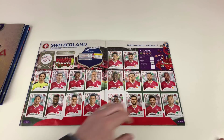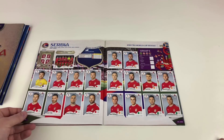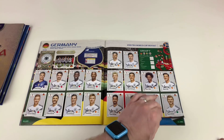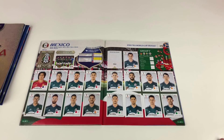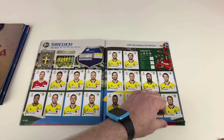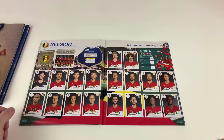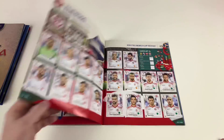Switzerland, Costa Rica, Serbia, Germany — and I think there's one coming up we need. Yes, it's Giovanni dos Santos — he's been a really tricky one for us, we haven't been able to get him. That's our second missing sticker. There's just one more sticker in this album we don't have, and we'll see that shortly. Korea, Belgium, Panama, Tunisia.